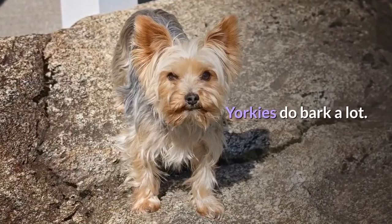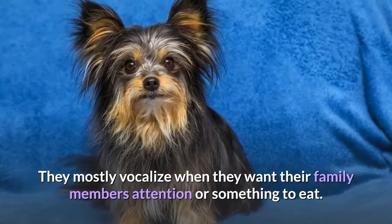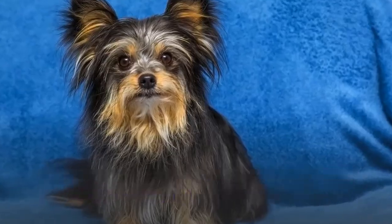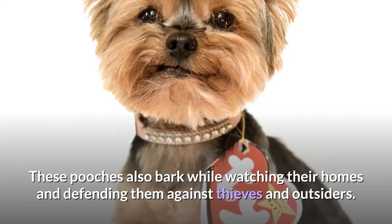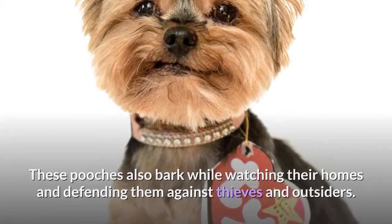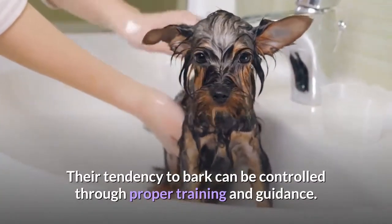Barking. Yorkies do bark a lot. They mostly vocalize when they want their family members' attention or something to eat. These dogs also bark while watching their homes and defending them against thieves and outsiders. Their tendency to bark can be controlled through proper training and guidance.